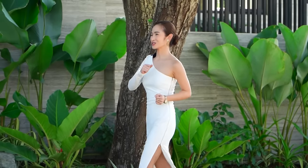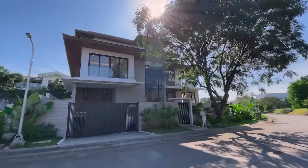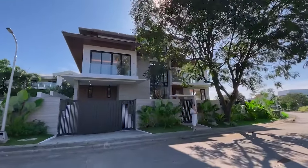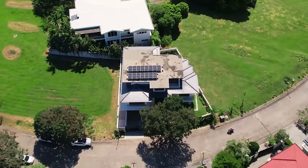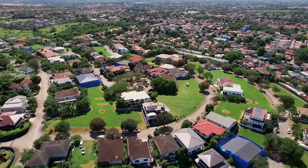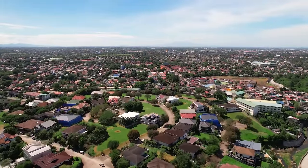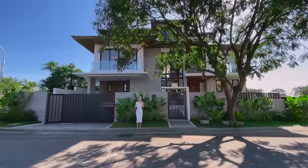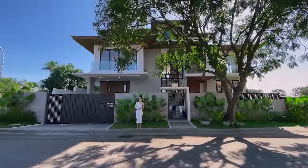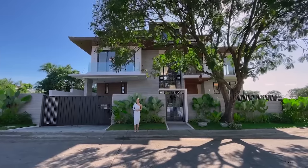Today, you guys are in for a treat because we are having our Top Realty exclusive. For this episode, we will be touring you inside this massive, modern, minimalist smart home in Ayala South Vale Primera, La Spinia City — one of the most exclusive and desirable communities in the South. Situated at the heart of Alabang, it's just a short drive away from exclusive schools, commercials, and business centers.